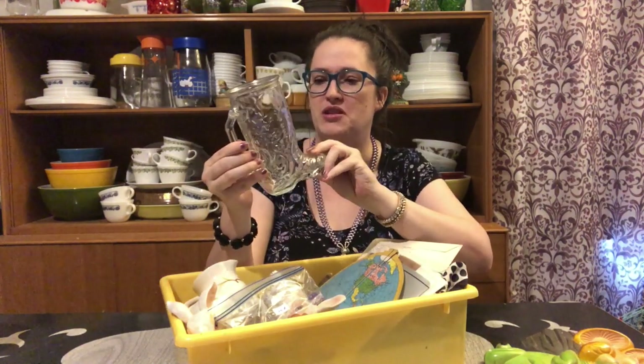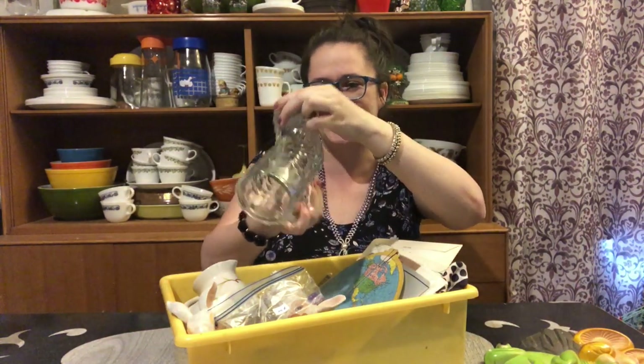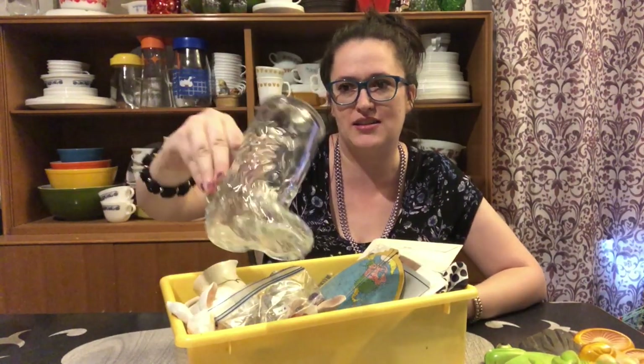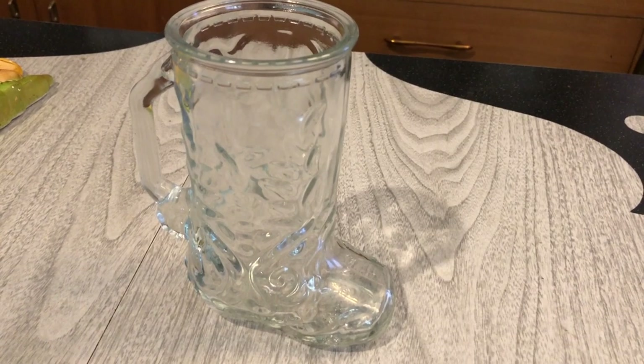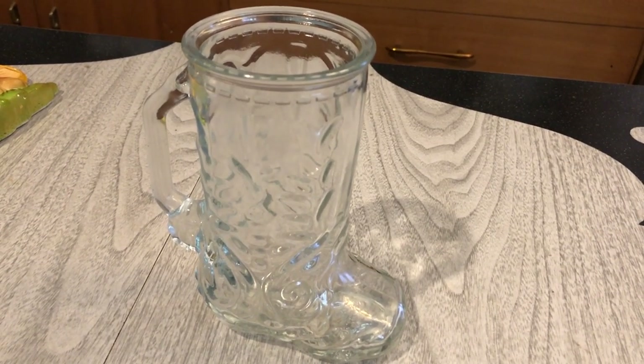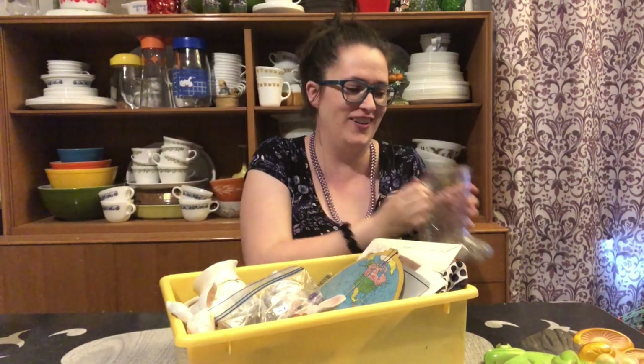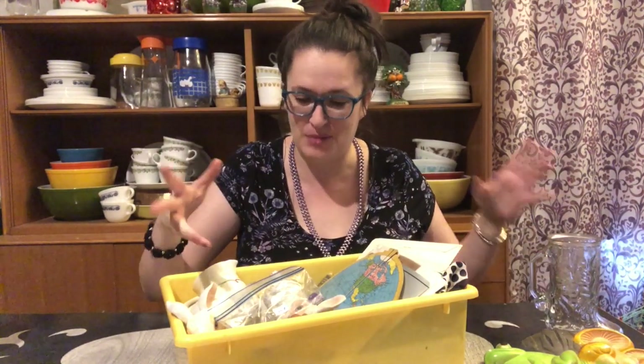I see this glass cowboy boot here — it says Mexico on the bottom. I'm not sure of the age of it but it does appear to be older, so I could potentially list that. You can have some boot juice!